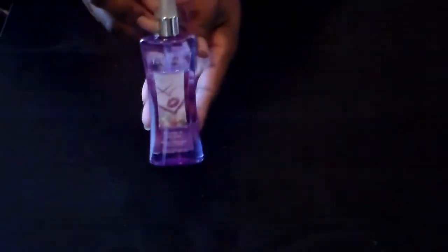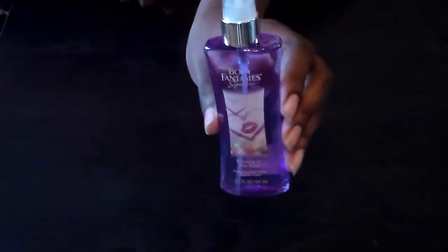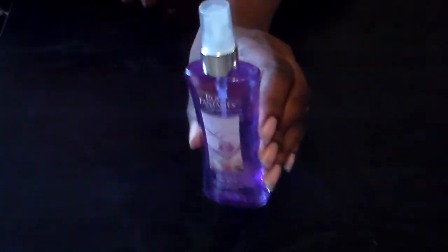Then I found the Body Fantasies sprays. I picked up 'Kissing in the Rain.' I actually have all four of them, but I'll show the others in another haul. This one smells really good — actually it has a very strong scent.